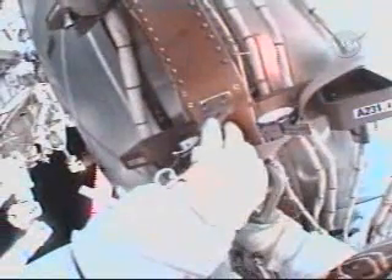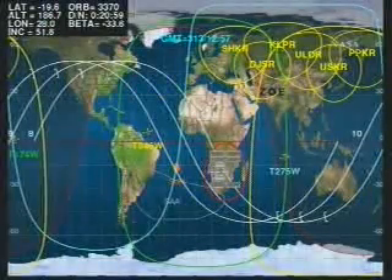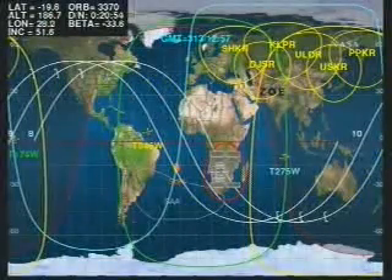The spacewalkers are in U.S. spacesuits, working out of the U.S. airlock Quest. Lead EVA is Station Commander Peggy Whitson, wearing the suit with the red stripes, while flight engineer and cosmonaut Yuri Malenchenko is wearing the all-white suit.